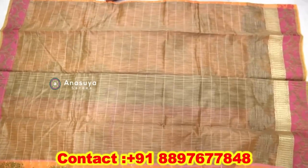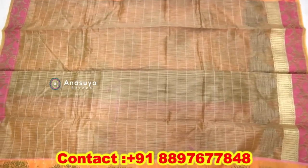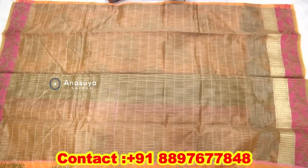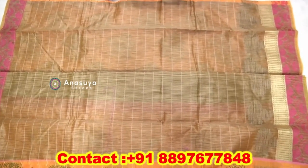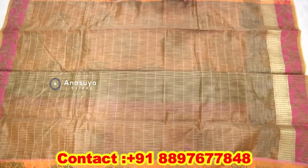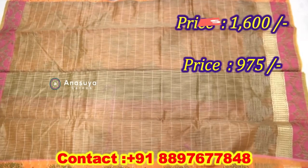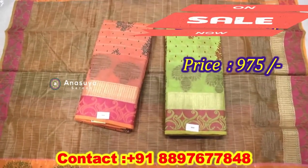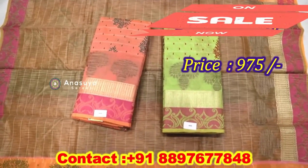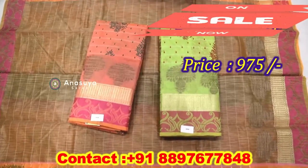We have a printing color and we have a blouse with a contrast color. We have a contrast color and a color border. We have a color combination and also a print color. We gave $975 a dress.